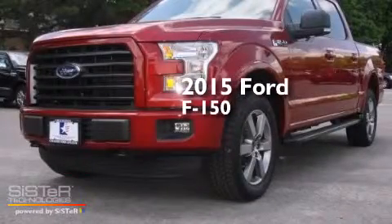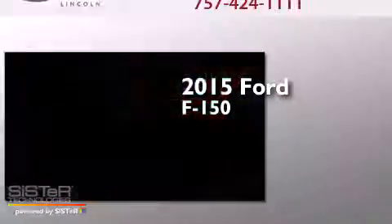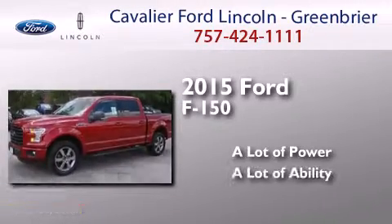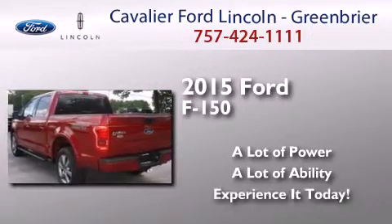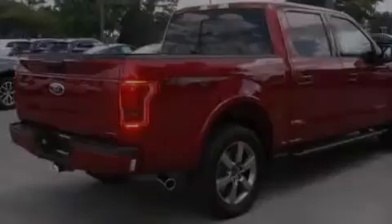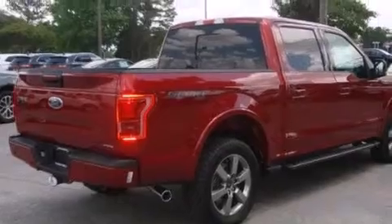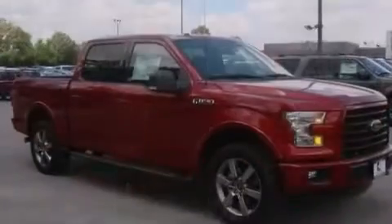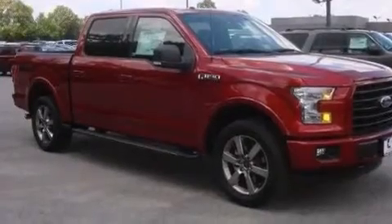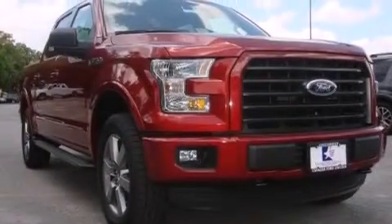This is a brand new 2015 Ford F-150. All of the following features are included: traction control and stability control systems, a split folding rear seat, front side impact airbags, four wheel disc brakes with an anti-lock braking system, and air conditioning.